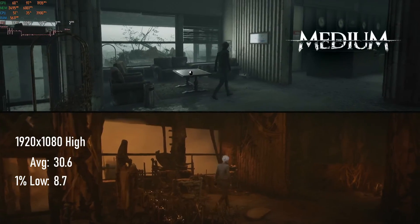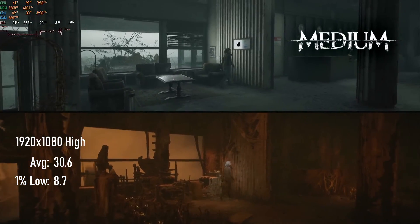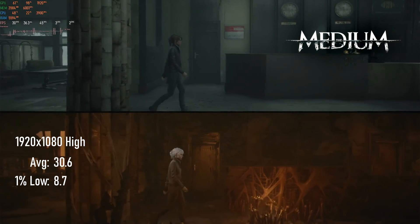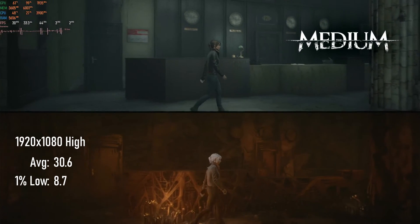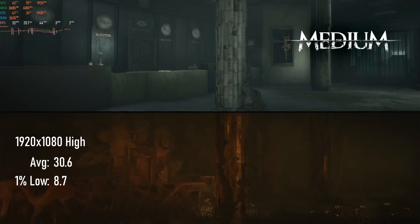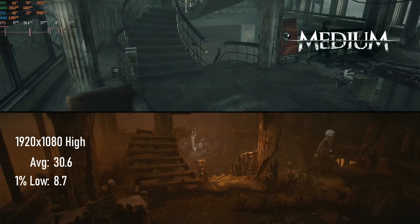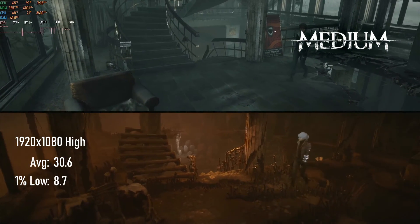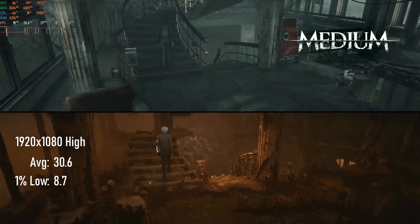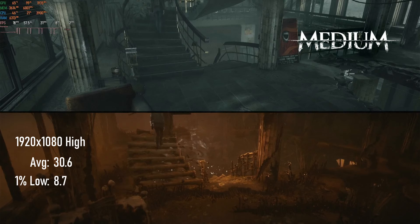As one might expect from a next-gen console title, The Medium isn't a game that treats graphics cards kindly. At 1080p high settings, gameplay in indoor normal sections is smooth, but as protagonist Marianne frequently slips into the upside down or wherever, frame rates absolutely tank. I saw an average FPS of 30 with lows in single digits.